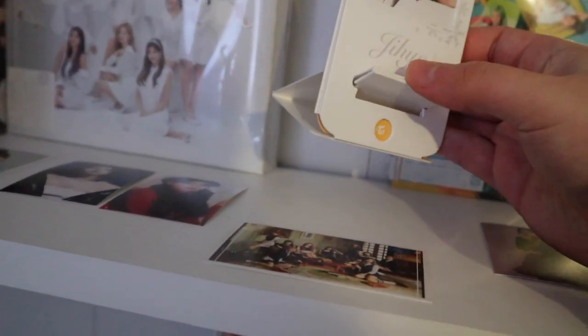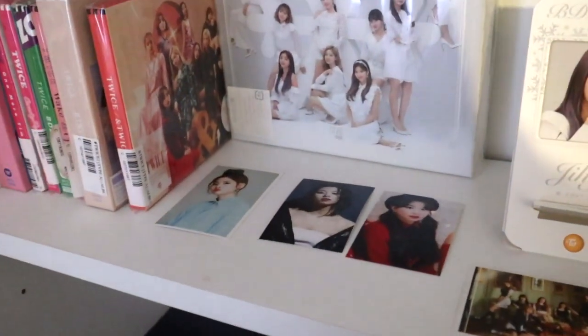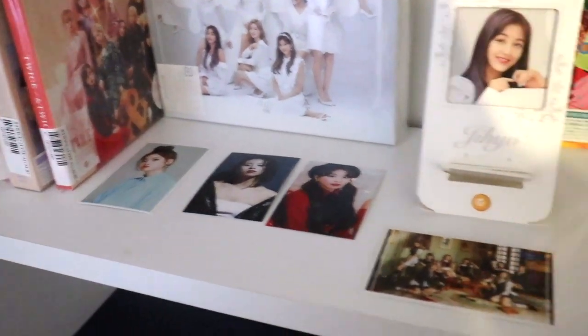Here I have the standee I pulled from the BDZ repack — I actually did pull Dahyun's, which is really good. I'm not really sure what it's meant to be for; I don't know if you can like lean your phone on it or something. And then here I like to have some freebies I've received.